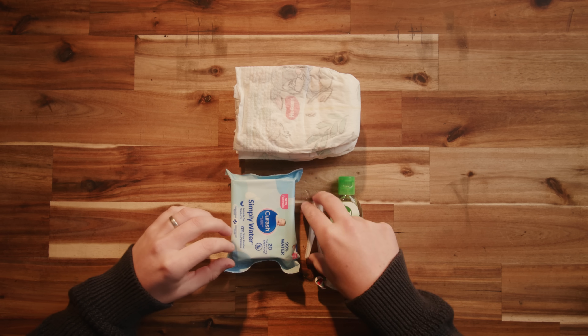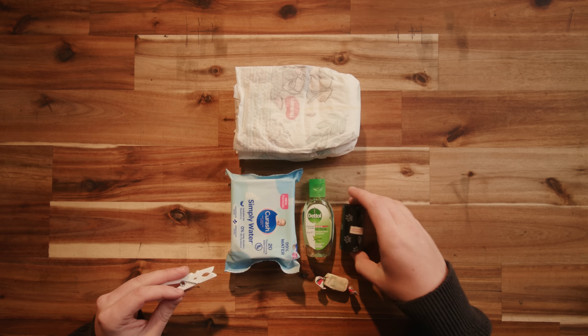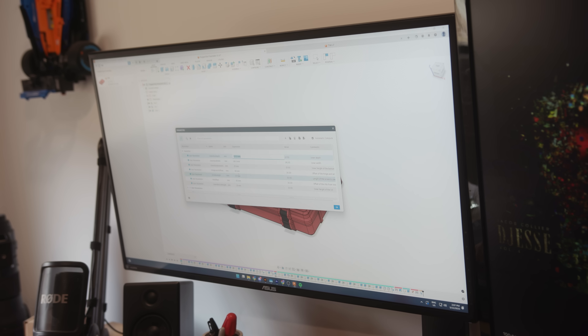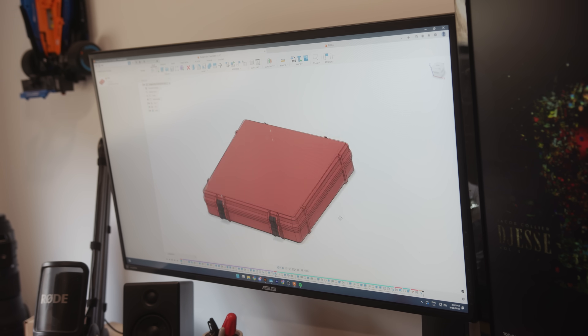I played around with the arrangement of all these items on the bench, then grabbed my calipers and got measuring. I'm going to use this fantastic parametric model from Witty on Printables as the basis for this design — I've used it for all kinds of things over the years and I absolutely love it. I sized the box to fit the nappies in the lid and everything else in the base, so you can open the whole thing like a book, place it down somewhere without it tipping over, and have everything accessible with just one hand. Parents will get just how critical that is.